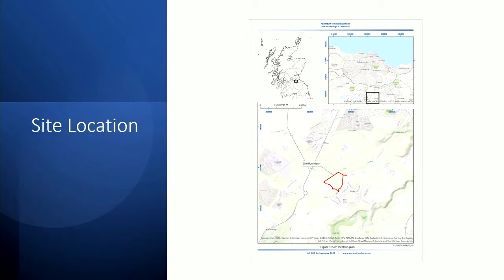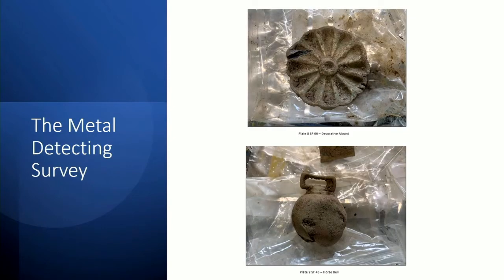The 15th-century origins of present-day Roslyn may be quite linked to our findings, which we'll come to in a minute. We initially undertook a metal detecting survey in early March, recovering a total of 94 artefacts. Local residents revealed the fields had frequently been detected by hobbyists. The vast majority of finds were 19th- or 20th-century in date. None of the objects could be closely associated in form or function with the Battle of Roslyn. Among the nicer artefacts were a decorative mount and a horse bell.